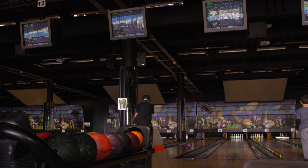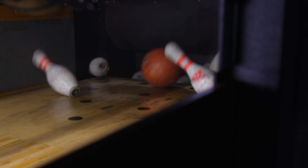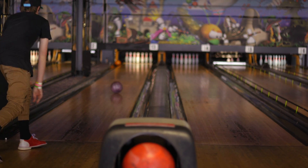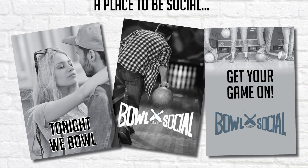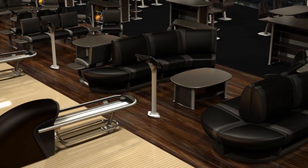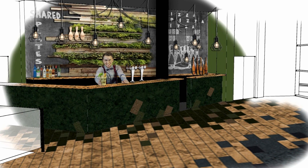Boulivard has been a unique and successful part of the business for some time. As the only 10-pin bowling alley in the city, it attracts customers that may otherwise not visit. Given its popularity, it's now undergoing a dramatic renovation and rebranding — Boulivard is being rebranded as Bowl and Social, reopening at the beginning of December with brand new everything: the latest bowling technology, fantastic pizzas, and a beautiful private bar and private lane area.